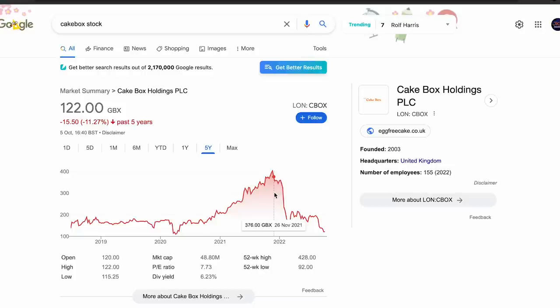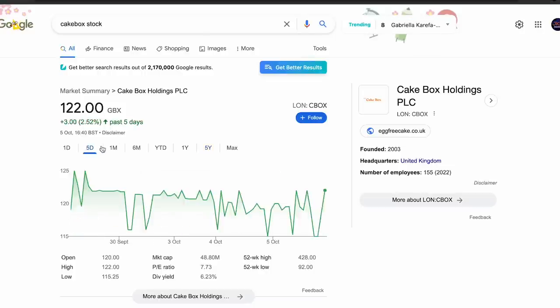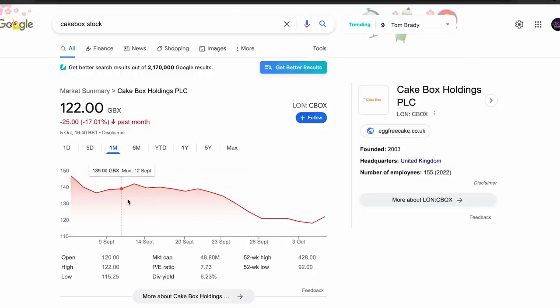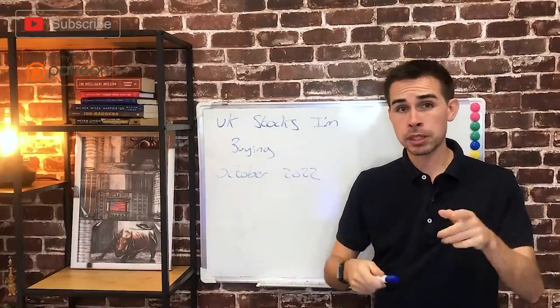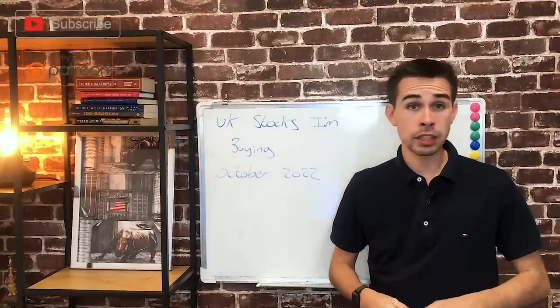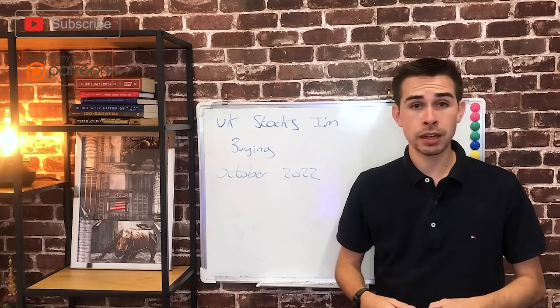I did buy a bit more Cake Box recently and it's actually a target I'll probably look at buying again in the next few weeks. So that's the last stock on this list — I hope you enjoyed the update on the UK stocks I've been buying. Let me know in the comments what stocks you've been buying, and as always hit the like button if you enjoyed it and I'll see you in the next video.